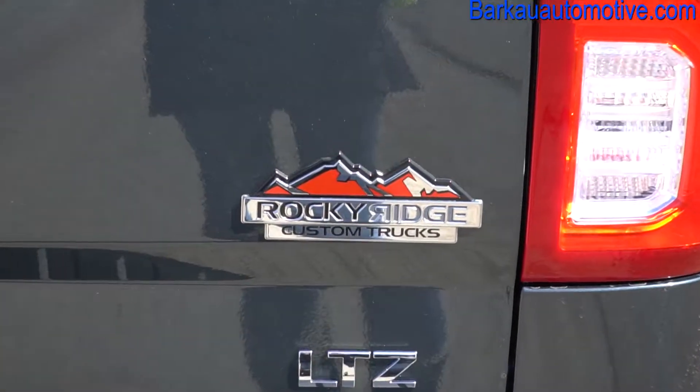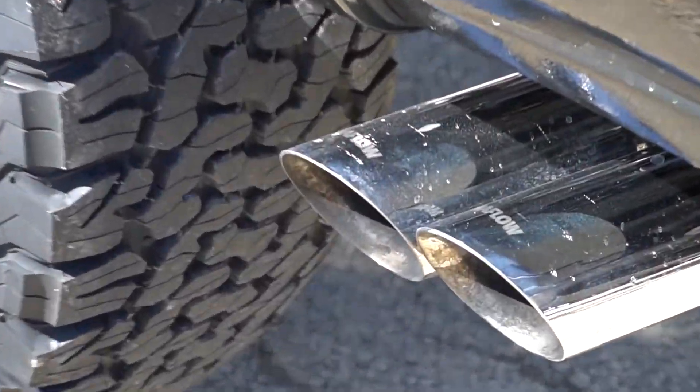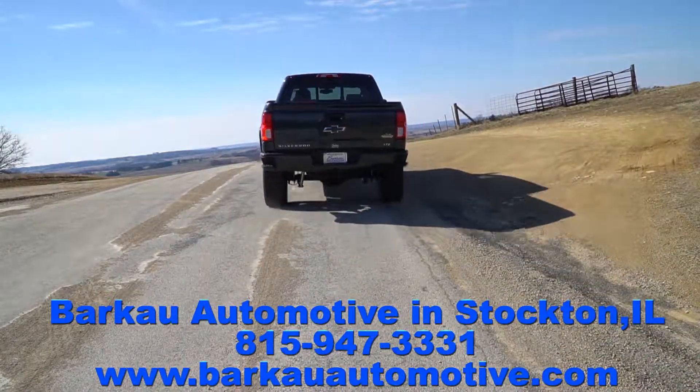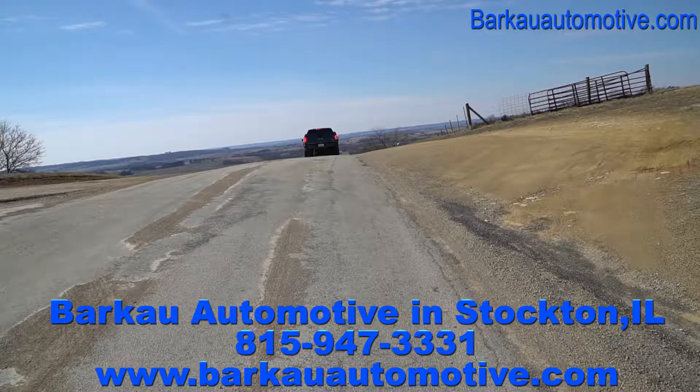Stop in for a test drive. We are located in Stockton, Illinois. Check us out on the web at barcoautomotive.com or call us at 815-947-3331.